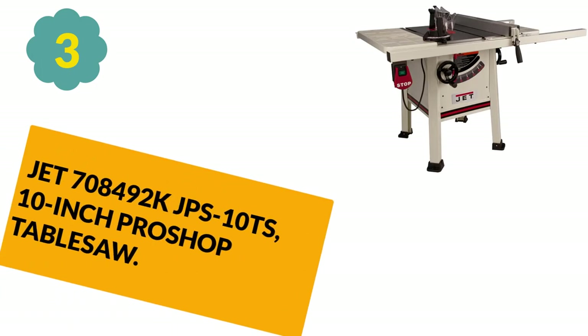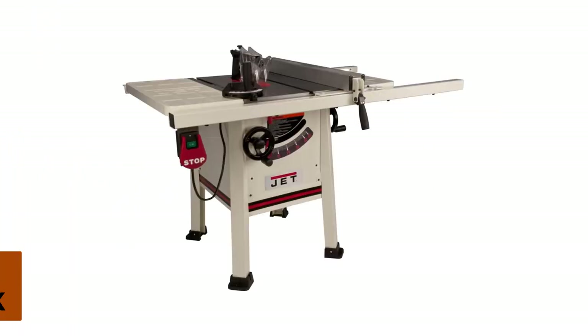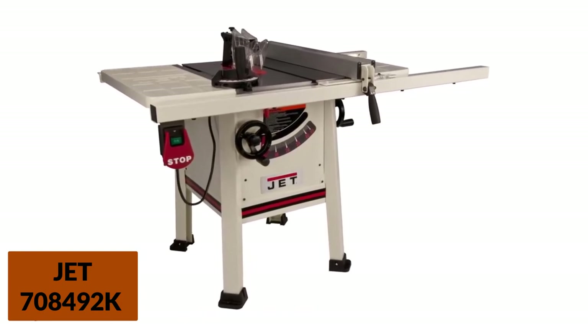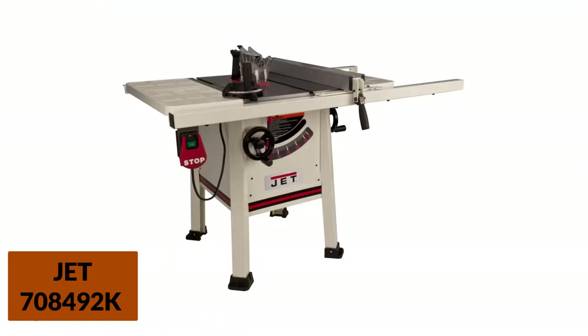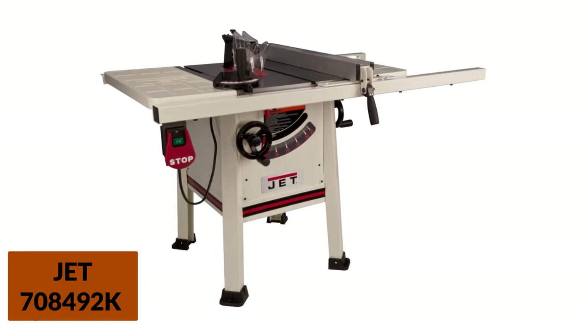At Number 3: the Jet 708492K JPS10TS 10-inch ProShop table saw. The Jet 708492K contractor table saw features a heavy-duty cast iron table and easily adjustable fence and blades, giving it a leg up on the competition that costs nearly twice the price. The Jet sacrifices almost no power or rip capacity for its reduced price.